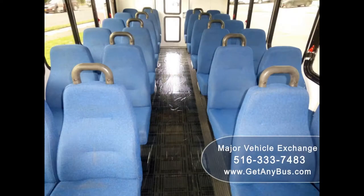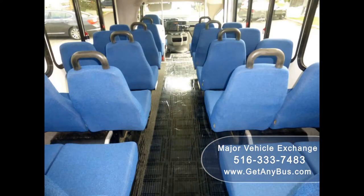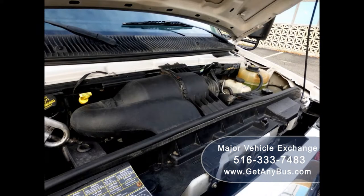Its 5-speed automatic transmission with overdrive shifts smoothly and the drivetrain feels like new. Its seating arrangement is perfect for churches, shuttle service, charters, hotels, tours, senior care, casino, airport shuttle, and employee shuttle, and is great for adults. It has a 6.8L V10 Triton gas engine which delivers superb power and performance under load.